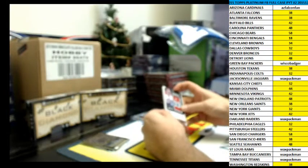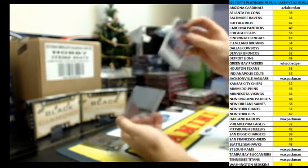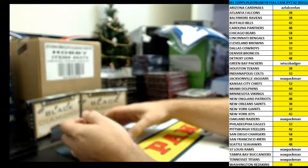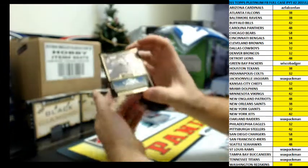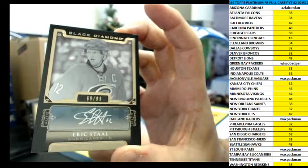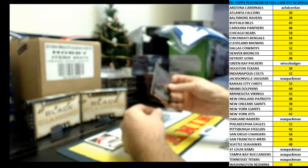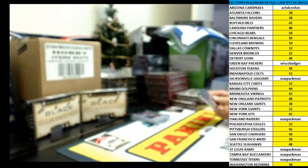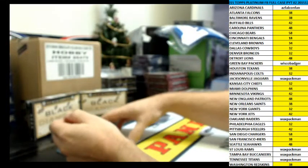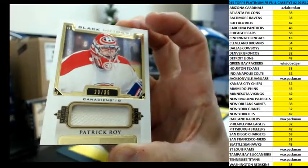I actually see this guy play when I go up to Carolina or Raleigh to see my Blackhawks when they come in town. 69 of 99, Eric Stahl Auto for the Hurricanes. He says he loves Roy, and if he loves them, then that'll be good because you got a jersey card — 20 of 35 for Patrick Roy.